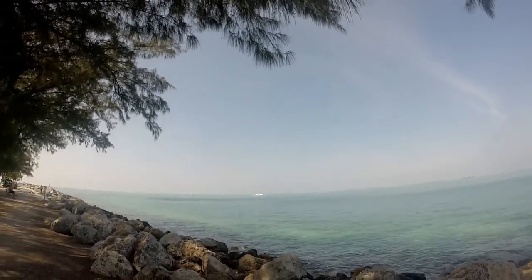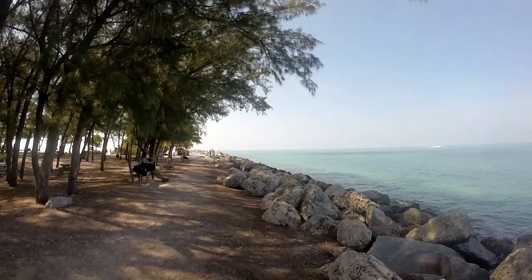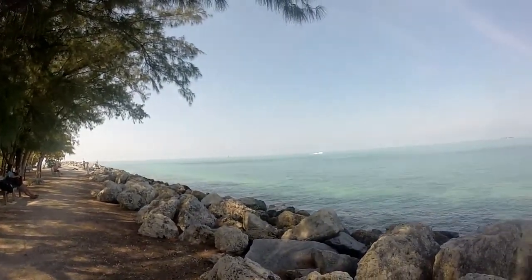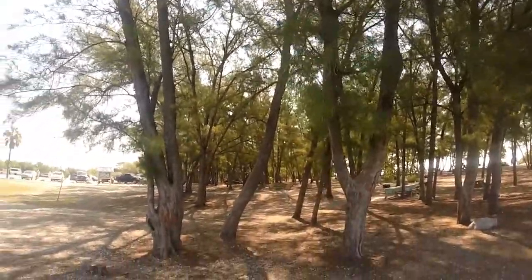This is definitely a perfect spot to just come relax and enjoy a good book or just sit and watch the water. The weather is so amazing in Key West, considering it's only March.